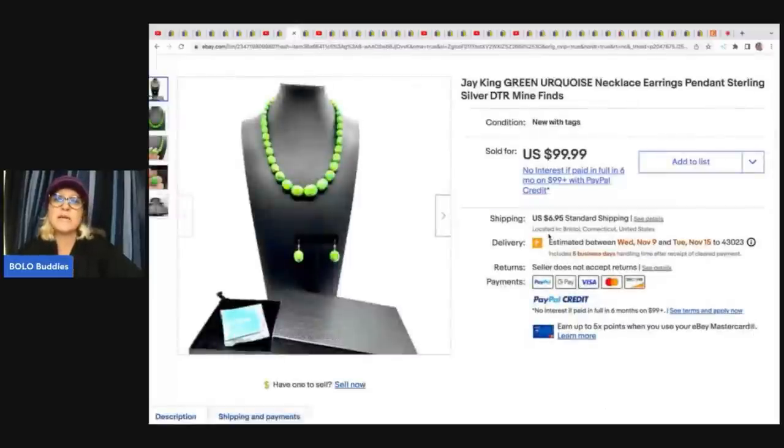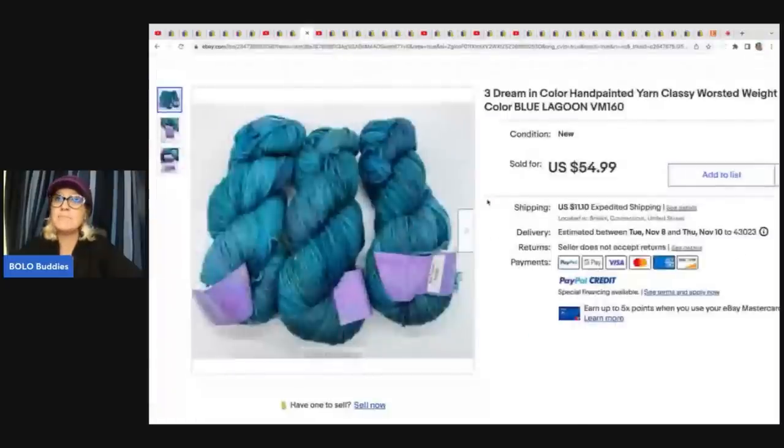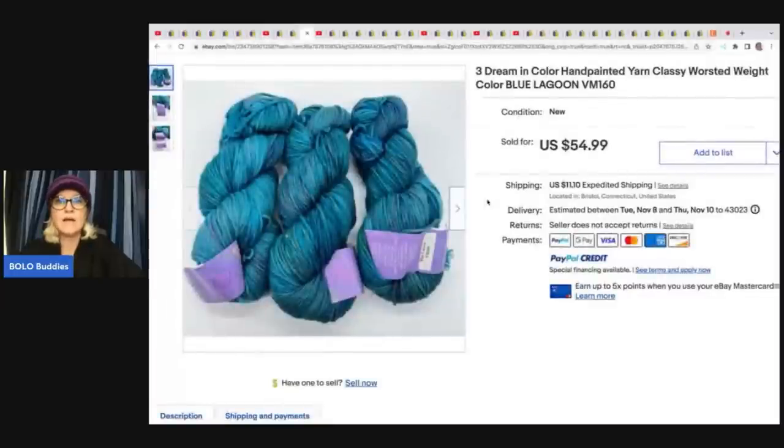This here is a J. King Green Turquoise necklace, earrings pendant, sterling silver, DTR mine finds — a QVC brand. She picked a whole bunch of this stuff up at an estate sale. This was $3 and she sold it for $99.99 plus shipping. This is three Dream in Color hand-painted yarn, classy worsted weight, color blue lagoon. She got this at an estate sale for $3 and sold it for $39.99 plus shipping. If you go into her sold listings, you will see other yarn she has sold for big money.